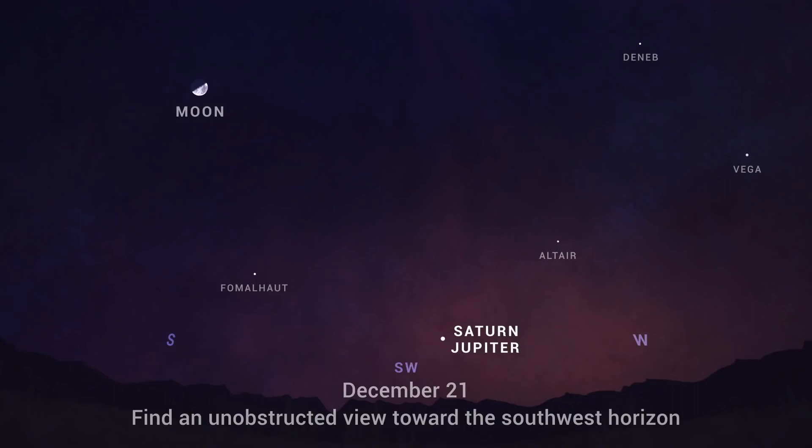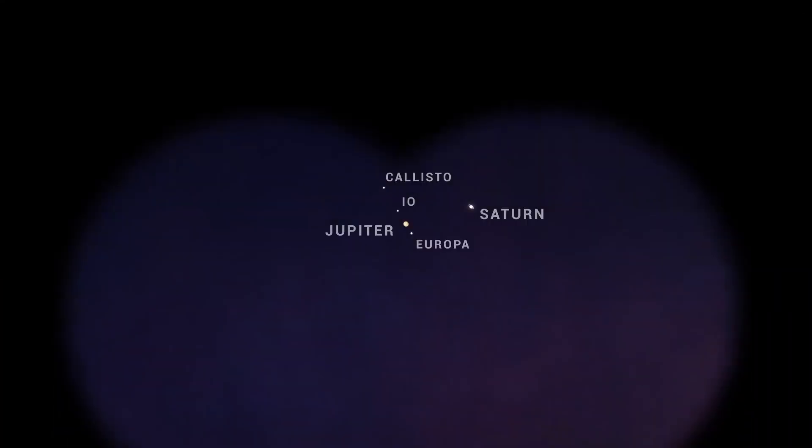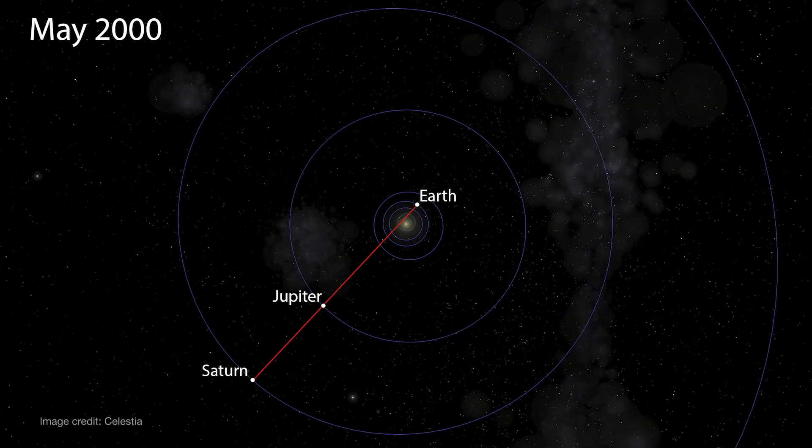On December 21st, the two giant planets will appear just a tenth of a degree apart — about the thickness of a dime held at arm's length. This means the two planets and their moons will be visible in the same field of view through binoculars or a small telescope. In fact, Saturn will appear as close to Jupiter as some of Jupiter's moons. This event is called a Great Conjunction.